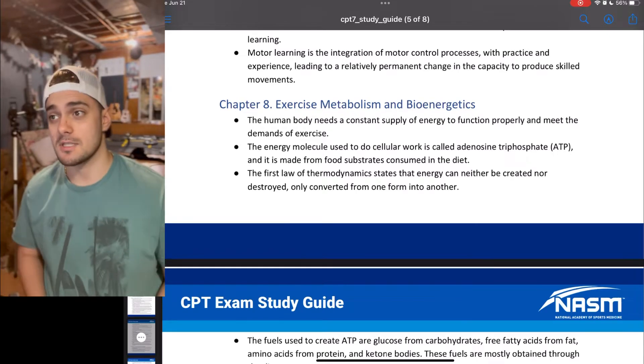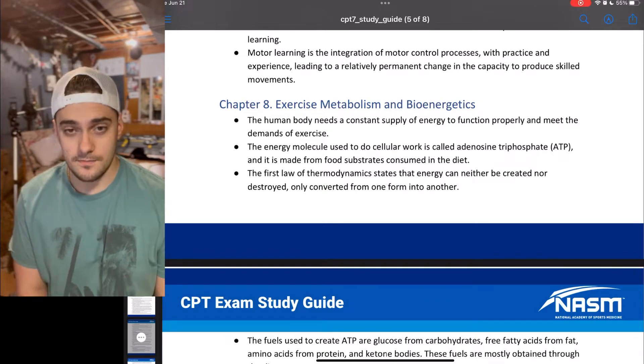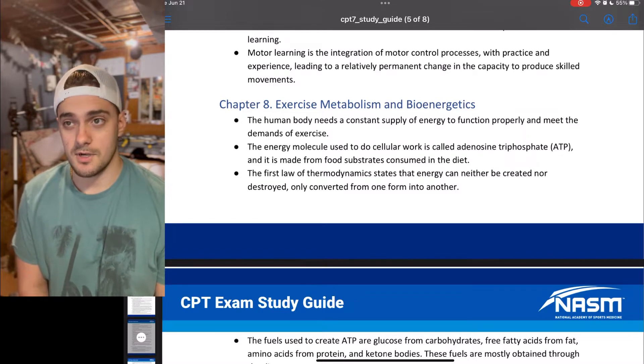Chapter 8: Exercise Metabolism and Bioenergetics. And without further ado, here we go into Chapter 8.